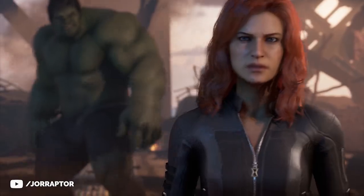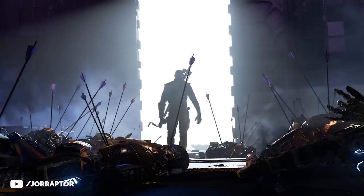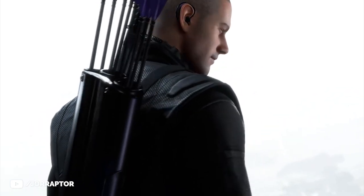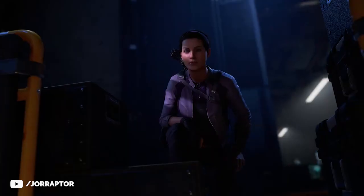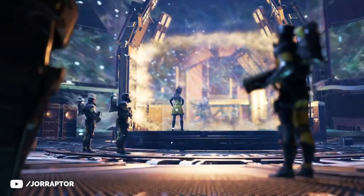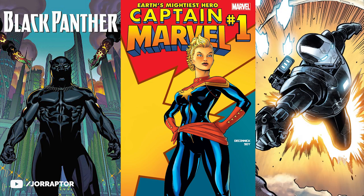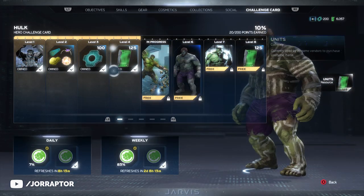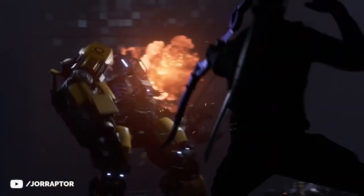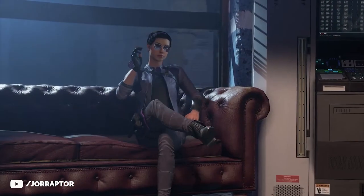More exciting are new heroes, and we might have an idea of who to expect in the next couple of months. Thanks to Sanders Presents, who covered a data mine of the recent PC version, we know Kate Bishop is coming at the end of October and Hawkeye in November. Heroes very likely coming after that are Black Panther, Captain Marvel, and War Machine, as challenge cards for those heroes were found in the game files. It seems a bit fast for a new hero in December, but we'll have to wait and see.